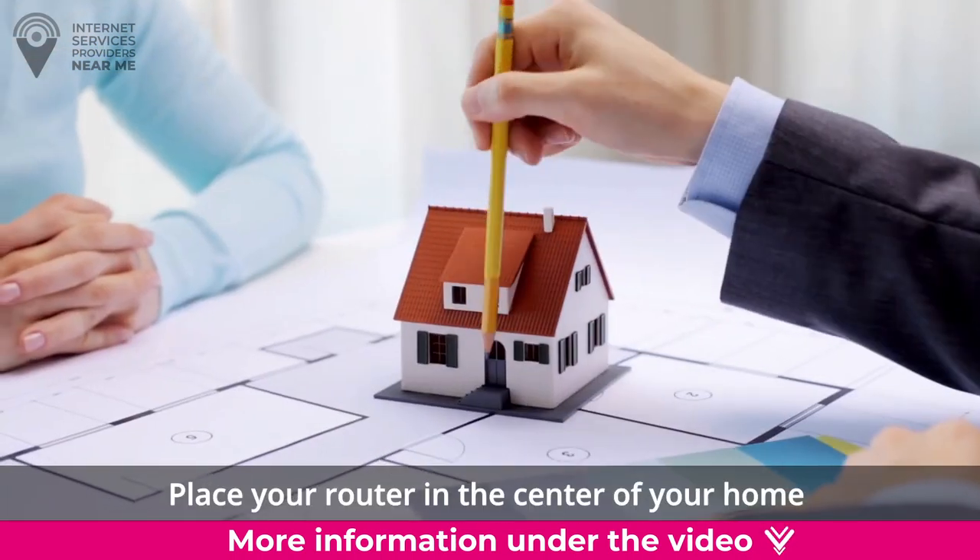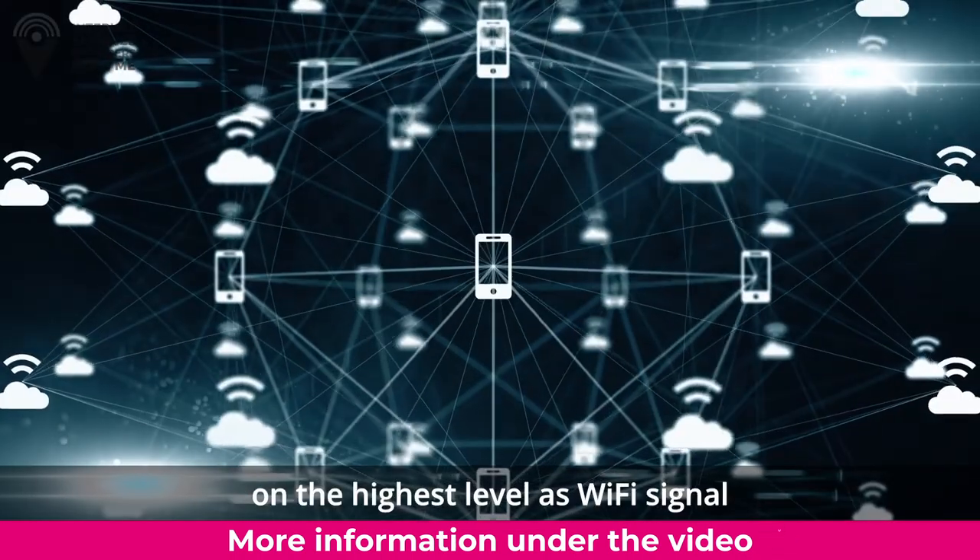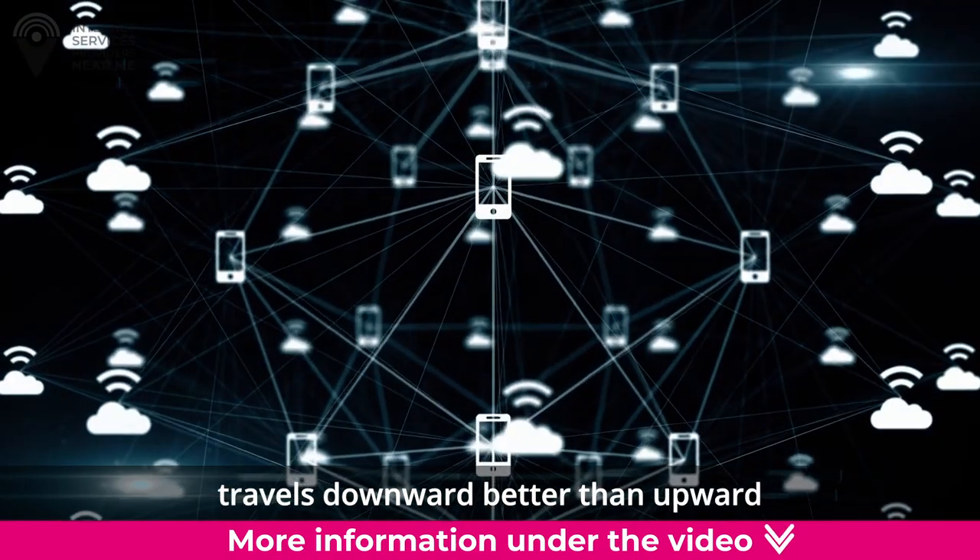Equipment location. Place your router in the center of your home, on the highest level, as Wi-Fi signal travels downward better than upward.